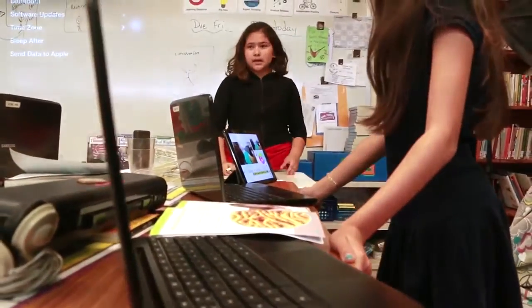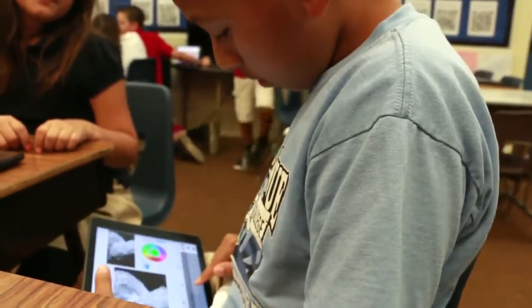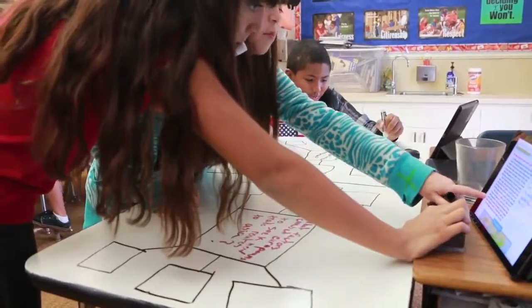21st century learning is collaborating, critically thinking, being creative, and communicating. What my table does is discuss how we do something or how to solve that question. And without work there is no way of falling behind.